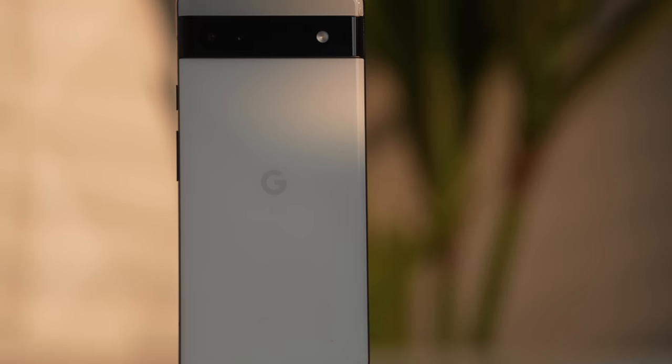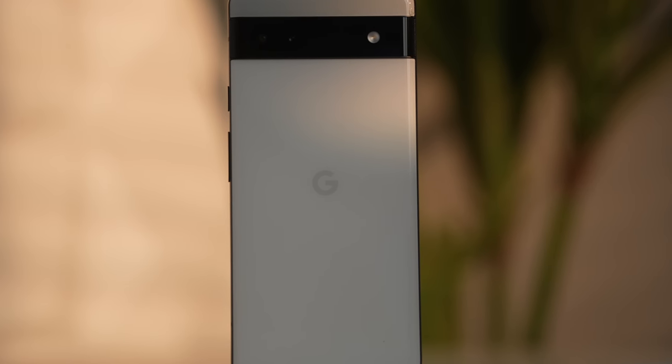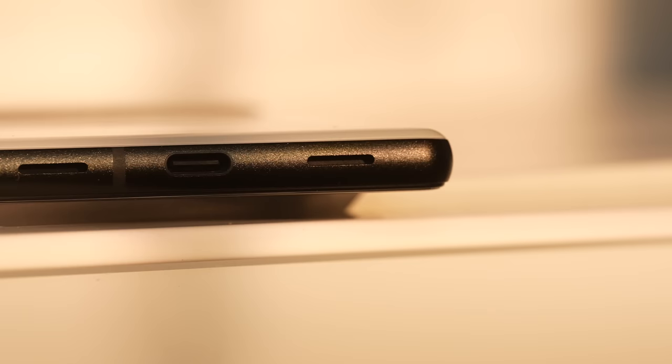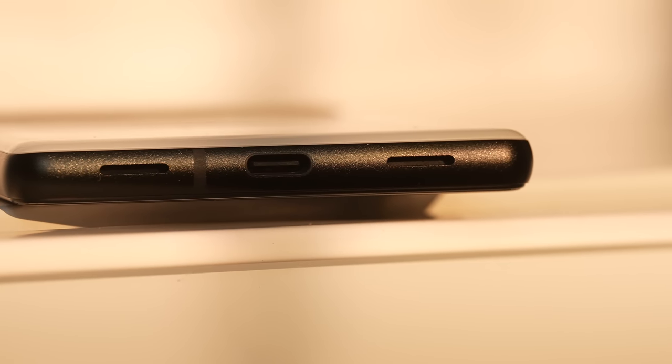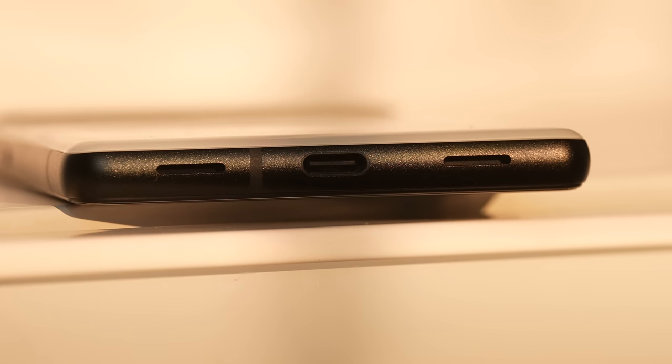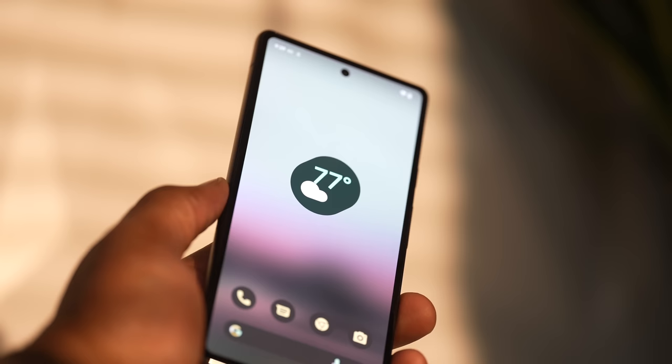This phone is $449, and if you pre-order the phone, you get a free pair of Pixel Buds A, which I heard are pretty good. With that being said, there's actually no headphone jack on this phone. The 5a, 4a, and 3a all had headphone jacks — no longer. So the Pixel Buds is something you should consider getting.